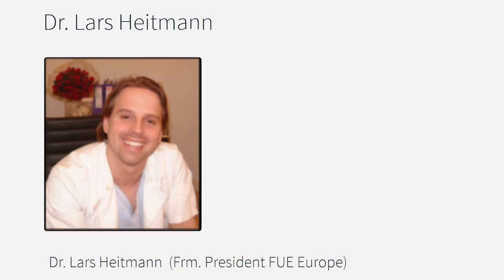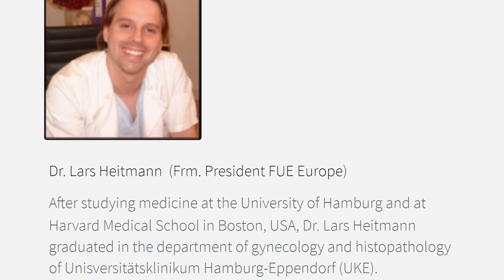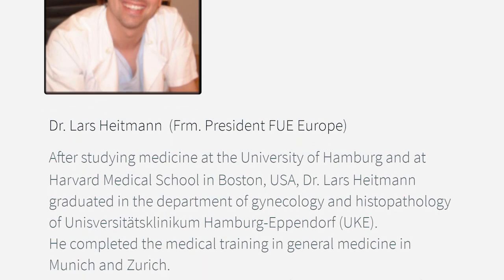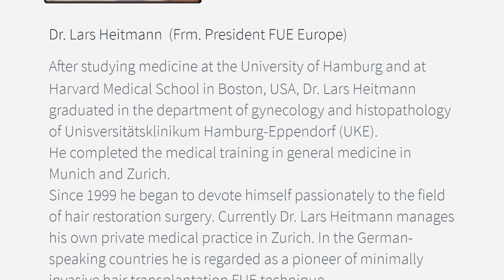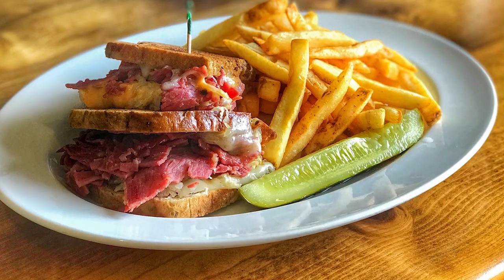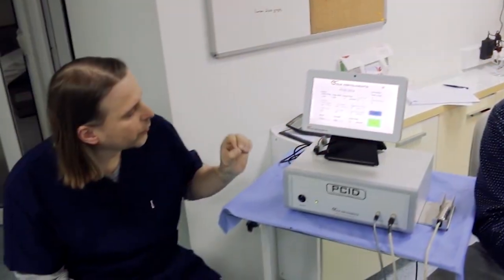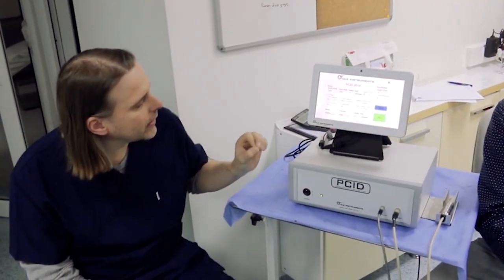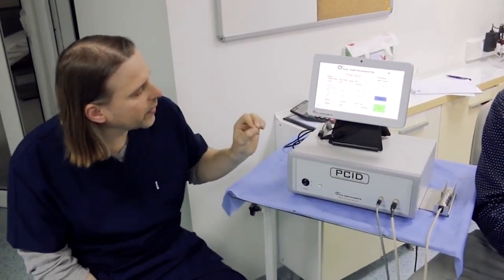Then we're going to have Lars Heitman, who is one of the only surgeons in the world that does the entire surgery by himself. He extracts the grafts, removes them, makes the recipient site, and personally places the grafts. He usually starts his day late in the morning and goes a lot of times till 2 or 3 in the morning. Lars is a very busy guy and a great guy — you're going to love watching him work.